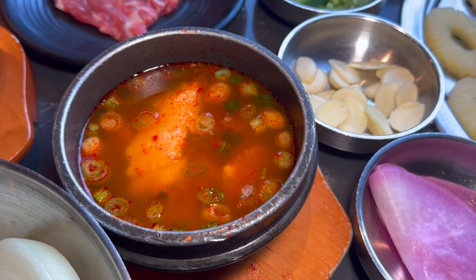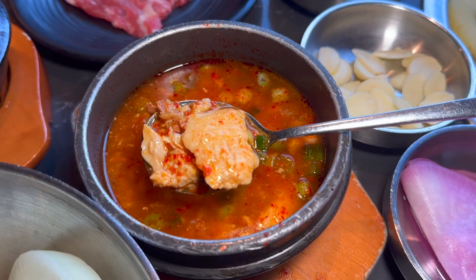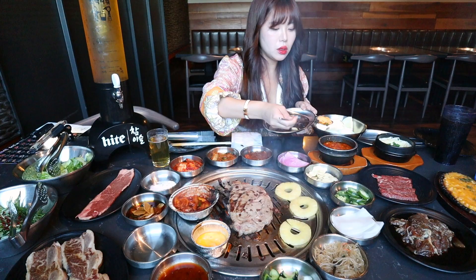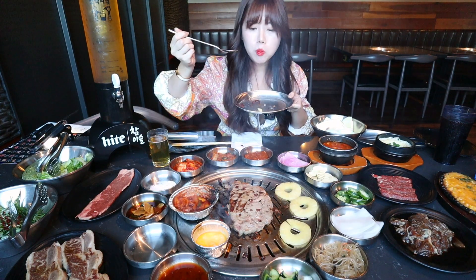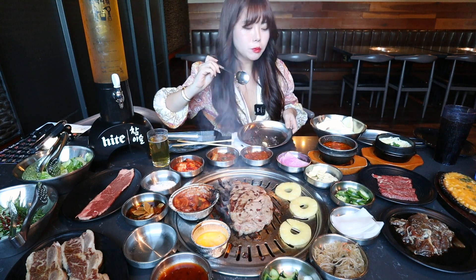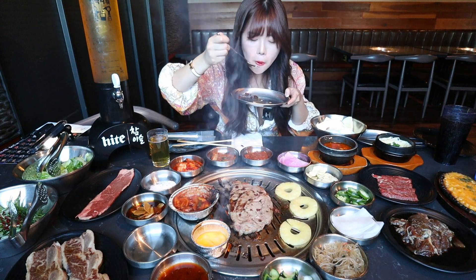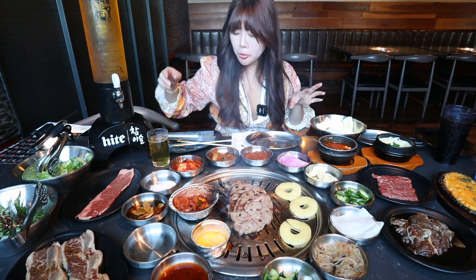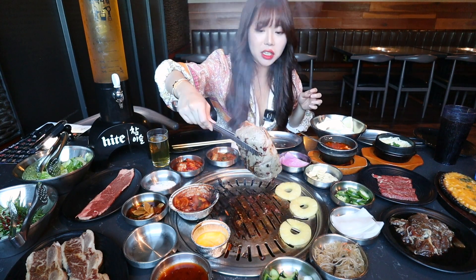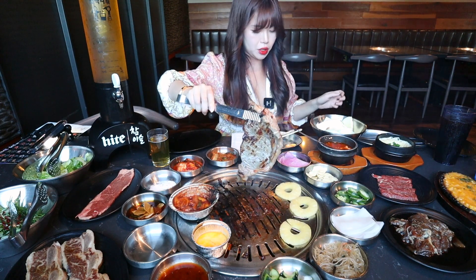Let's try their soup — this is the spicy tofu stew. I love how there's a bunch of tofu, it's nice and spicy, and there are small chunks of meat as well. The jjigae is really good — I love the chunks of meat and the big pieces of tofu. It's nicely flavored. The steak is about ready so I'm letting it rest on the side.